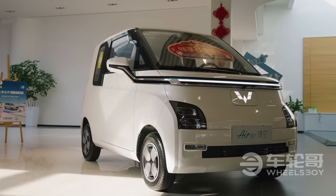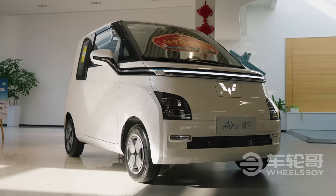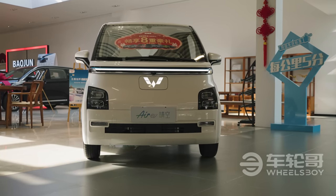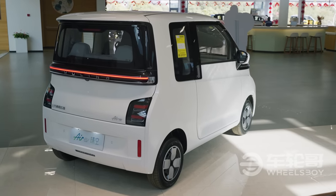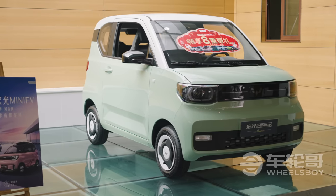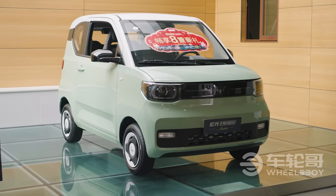The Air EV is positioned above the Mini EV in the Wuling lineup, with prices starting around US$10,000 for the two-seater variant and US$11,000 for the four-seater. The Mini EV, meanwhile, starts at US$4,500 here in China.